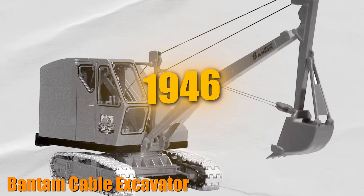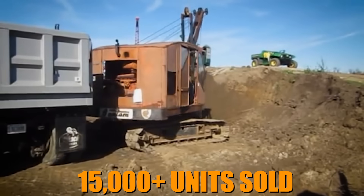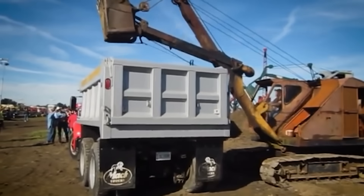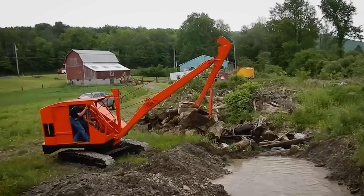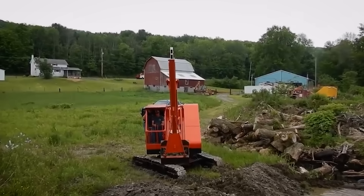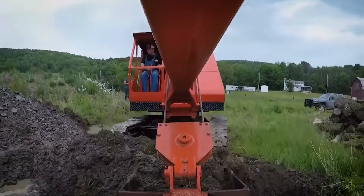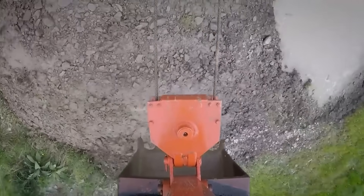Introduced in 1946, the Shield Bantam C-35 became a symbol of American industrial growth in the post-war period. With over 15,000 units sold, this cable-operated excavator was known for its reliability and power, running on a 110-horsepower Chrysler engine and using a cable system to control its digging arm. Widely used in construction projects that helped build the post-war American economy — from digging foundations to building roads and highways — the Bantam C-35 represented the dawn of a new era in construction equipment and helped lay the foundation for the rapid urbanization of the mid-20th century.